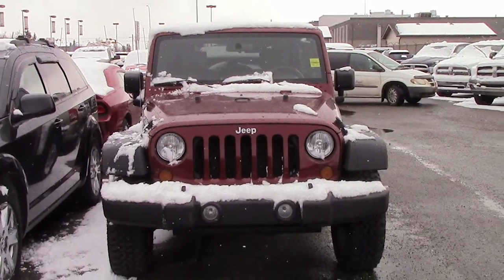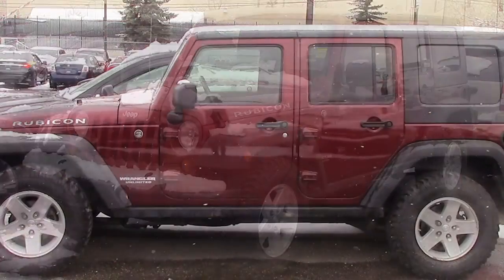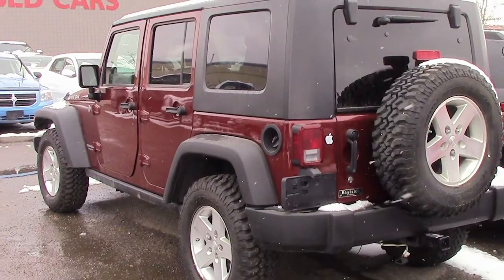Hi Dale. This 2008 Jeep Wrangler Unlimited Rubicon comes equipped with a 3.8L engine and automatic transmission, manual folding side mirrors, fog lights, 17-inch aluminum wheels, and a red exterior.